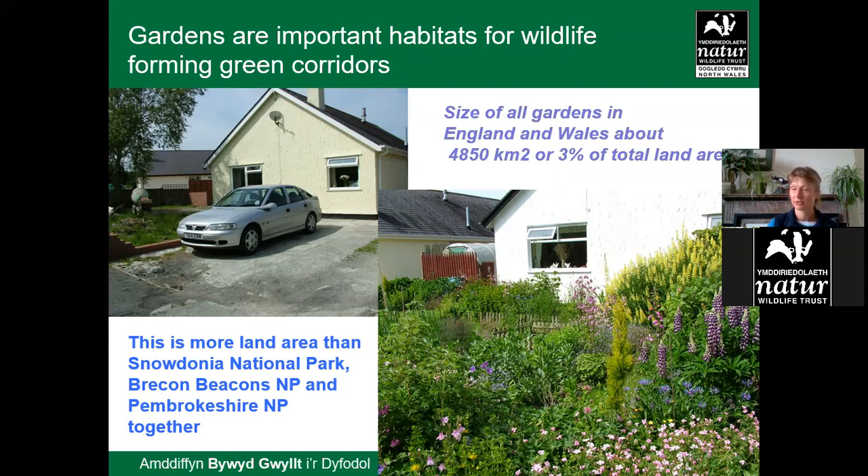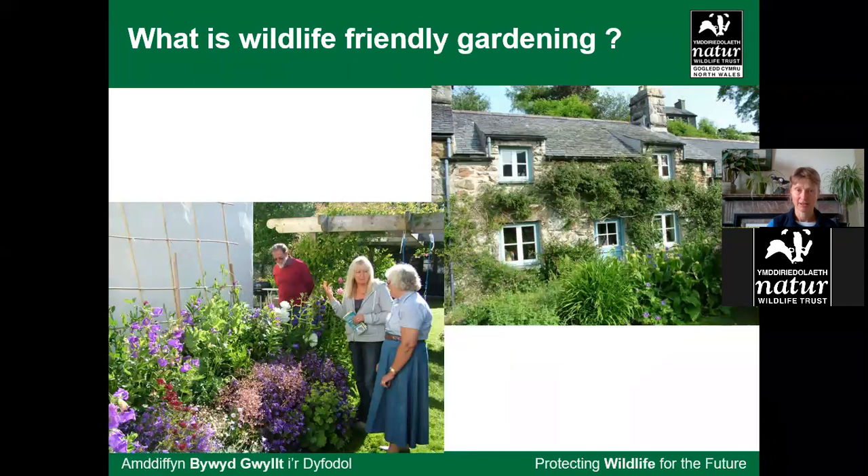Gardens are hugely important, forming green corridors in our urban and suburban as well as rural areas. The size of our gardens in England and Wales is a staggering 3% of the total land area. If we all manage this land in a way that's good for wildlife, it has a big impact on species variety and individual numbers — more land than the whole of the Snowdonia National Park, Brecon Beacons and Pembrokeshire all put together. It's sad to see front gardens being lost to car parking, gravel and decking.